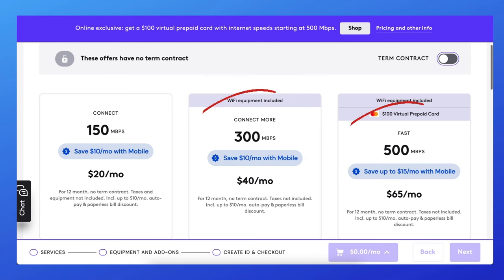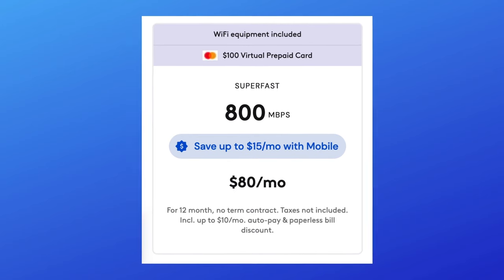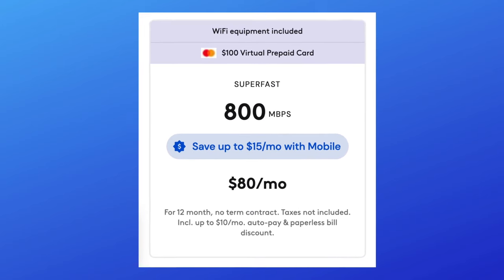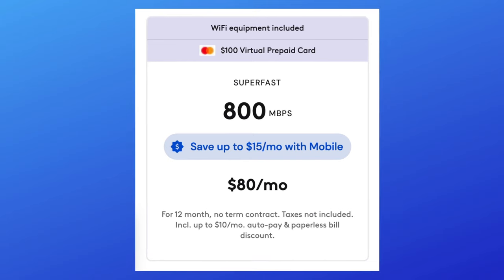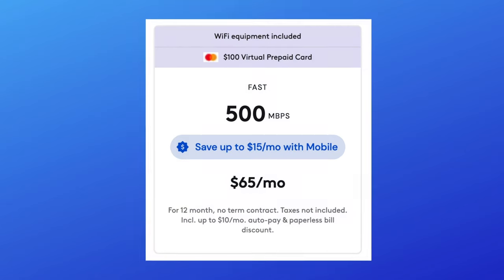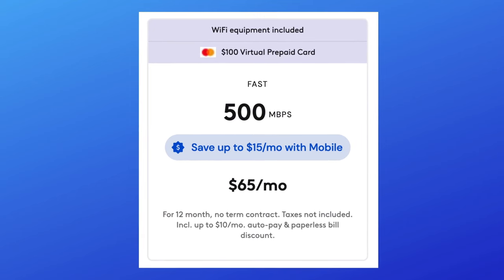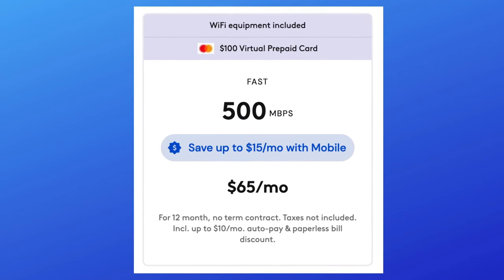Streaming TV, gaming, smart devices, and browsing the web are all handled well by those plans. Recently, an Xfinity salesperson talked someone I know into getting the Super Fast plan — 800 megabits per second. I recommended they downgrade to the Fast plan, now 500 megabits per second. They did, and told me they haven't noticed any difference in internet performance. The only difference is their monthly bill is a little bit lower.